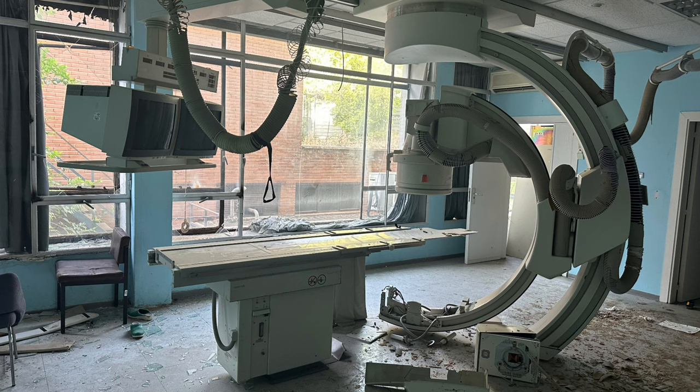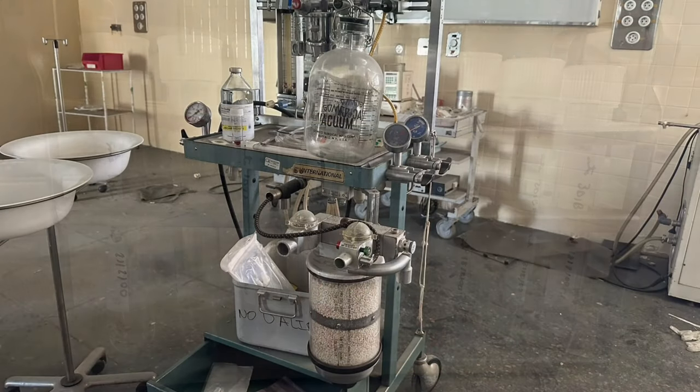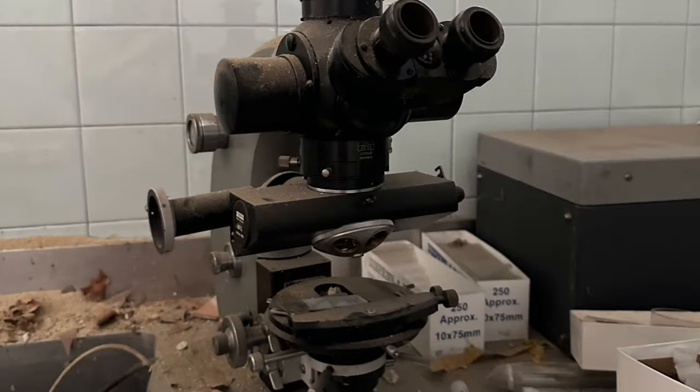By the early 2000s, the facility had become too outdated, so a brand new hospital was built to replace it. Once all the operations had been transferred, the old building was left abandoned. Inside remain some amazing rooms with everything left behind, from equipment to organs.